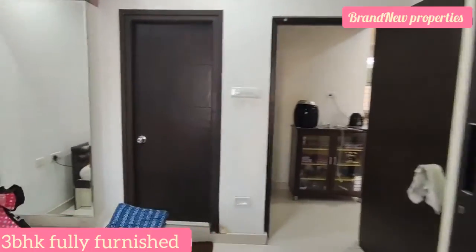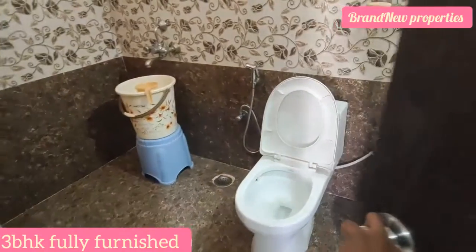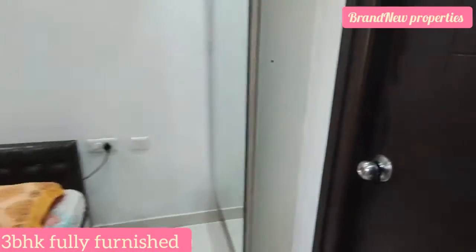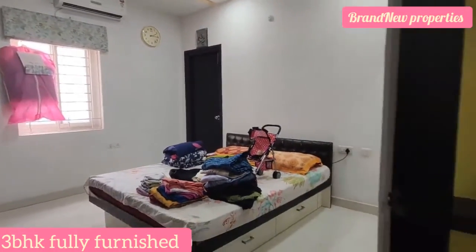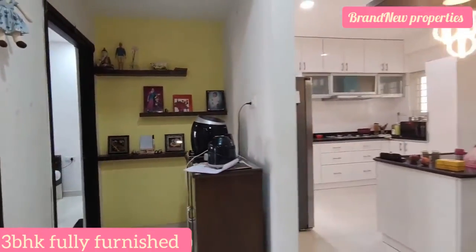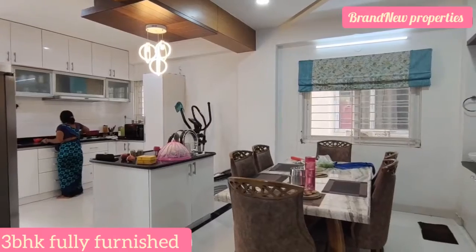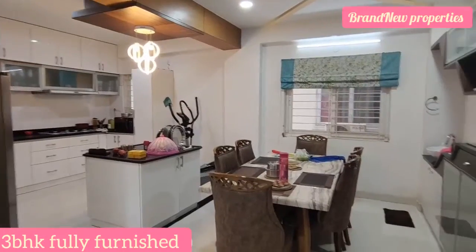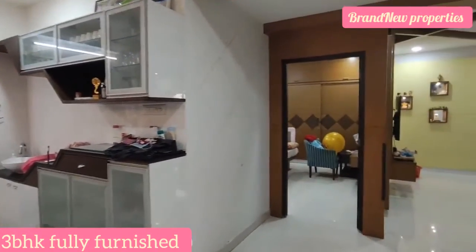We can see the master bedroom in the video. The property is GHMC approved, in a high-tech city location — a very prime location. It is 65 square yards with 80% loan available. Now we can look at the master bedroom. Here is a dining area and we can provide the crockery unit. Here we can see the master bedroom in the video.